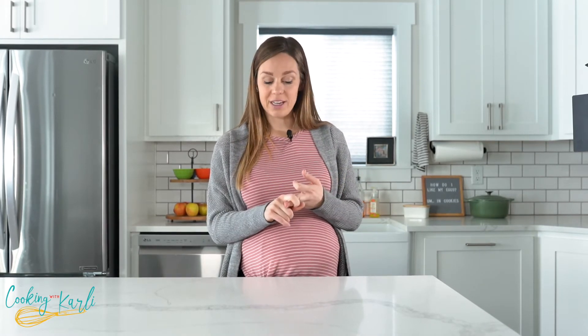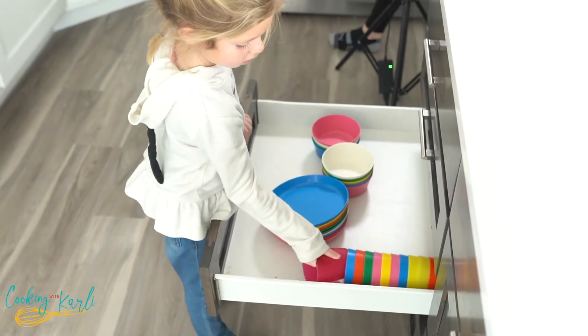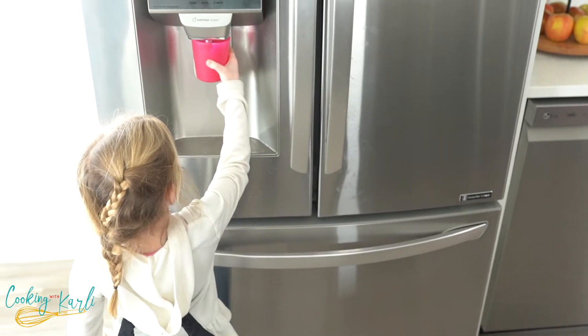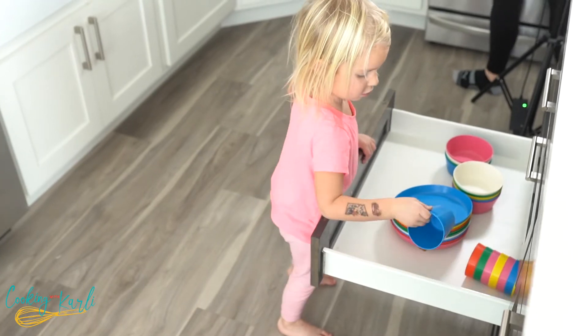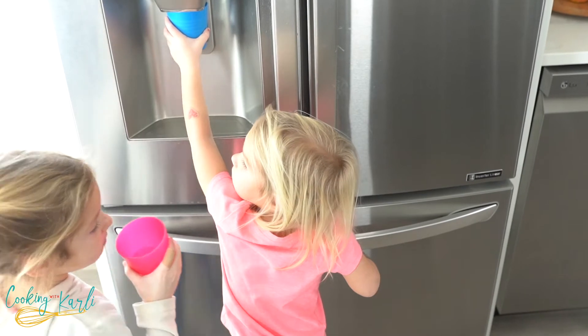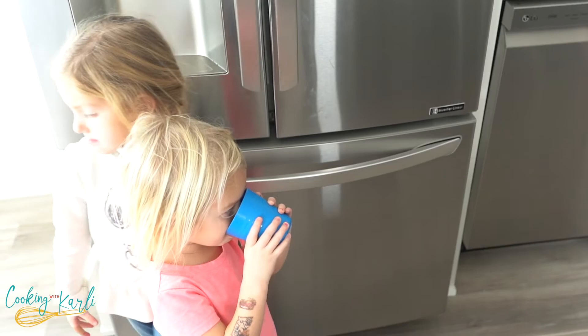One of my drawers right down here is meant just for my kids' stuff — their cups, their bowls, and their plates have a drawer right down below that is easy for them to access. They can get their own cup of water, a bowl for cereal, their plates, and they can set the table with their stuff. It's so nice that it's just in a drawer — easy open, easy shut, and they can do it themselves.